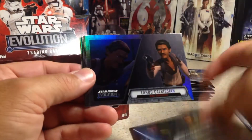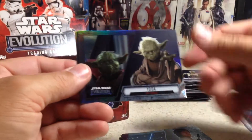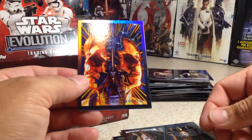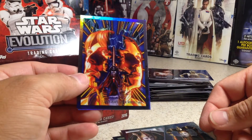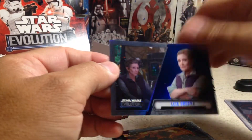Still no hits yet. Kanan Jarrus, Lando Calrissian, Leia Organa, Luke Skywalker, Yoda, Padme Amidala, Star Wars Dark Horses comic, and Leia Organa Blue Parallel.